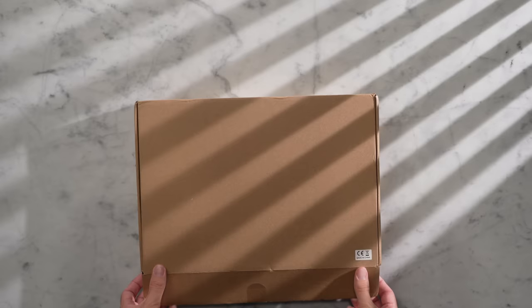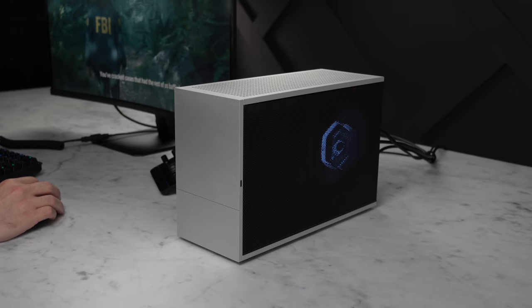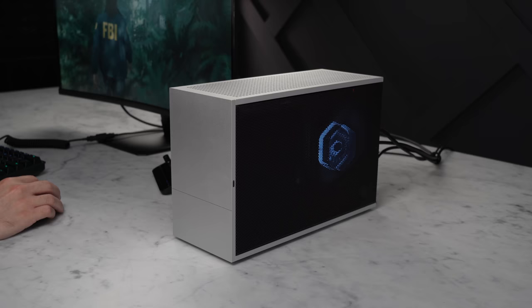But this case doesn't come assembled for you. There is some setup required, and that's what we're going to build today. Later on, we'll take a look at this video's sponsor, Loop Deck, but for now, let's take a look at the parts and see what it's like to build a new system in the T1.